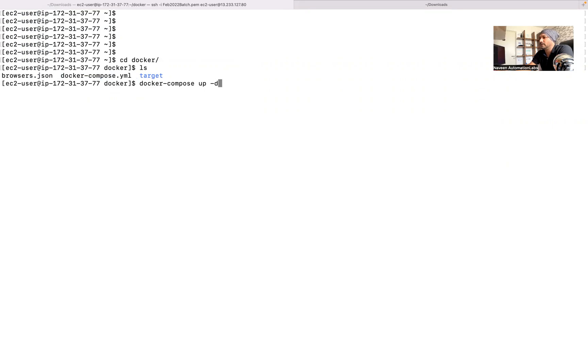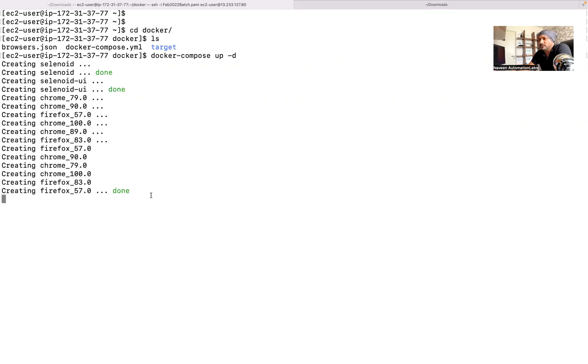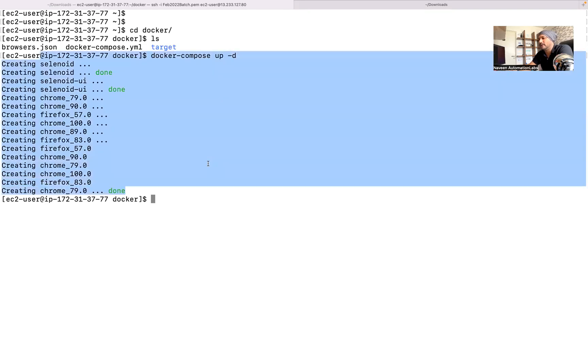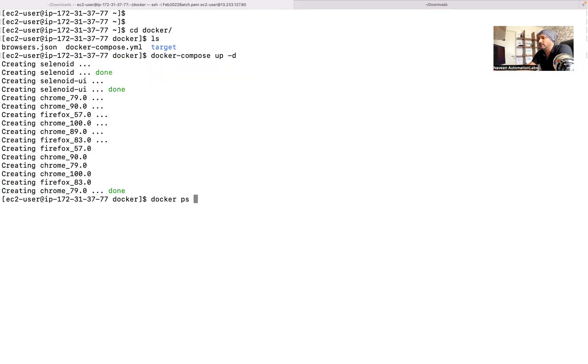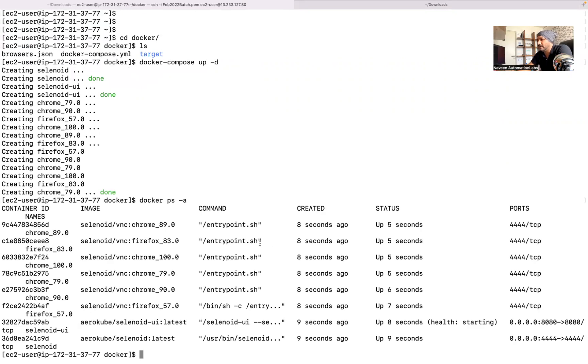You can showcase this for the interviewer as well. I'm going to start my infrastructure now, and it will start within a few seconds. All my containers and everything are up and running. You can check the container details with 'docker ps -a'. Here you can see all my containers are up and running.